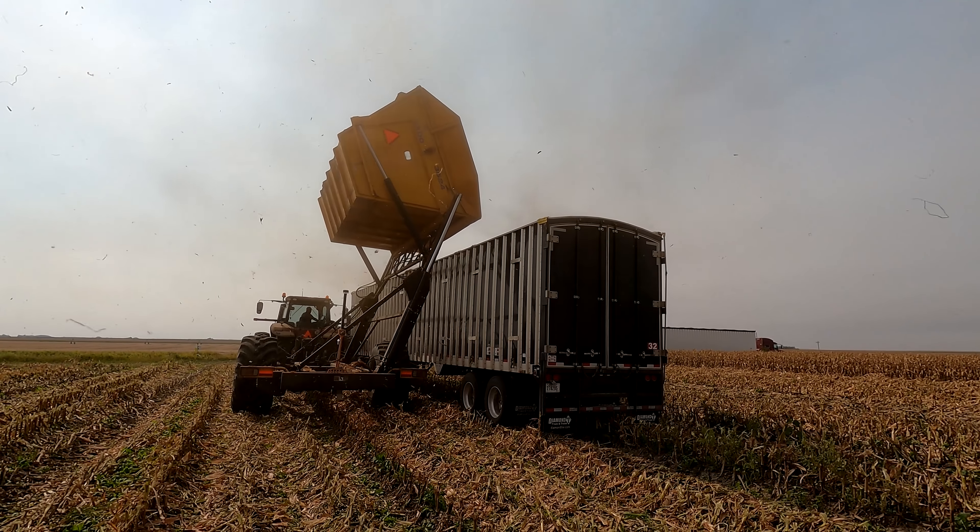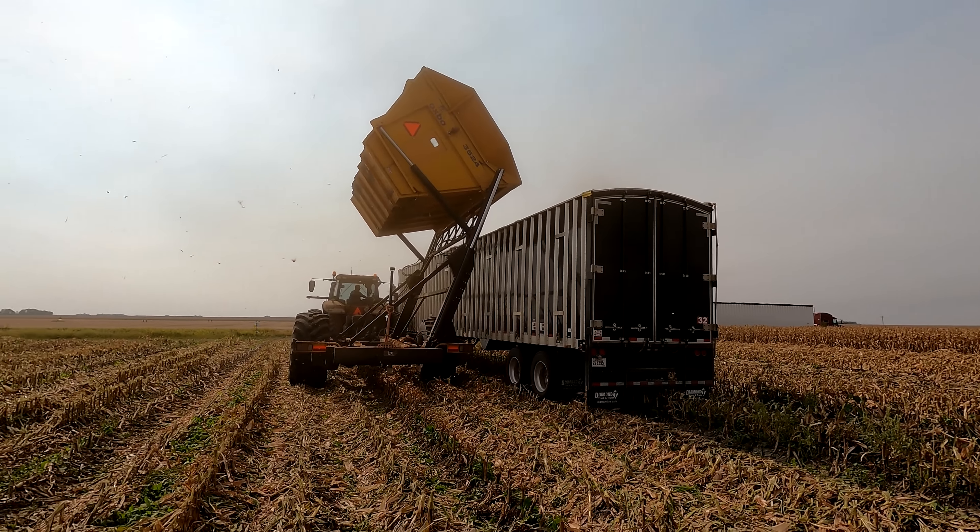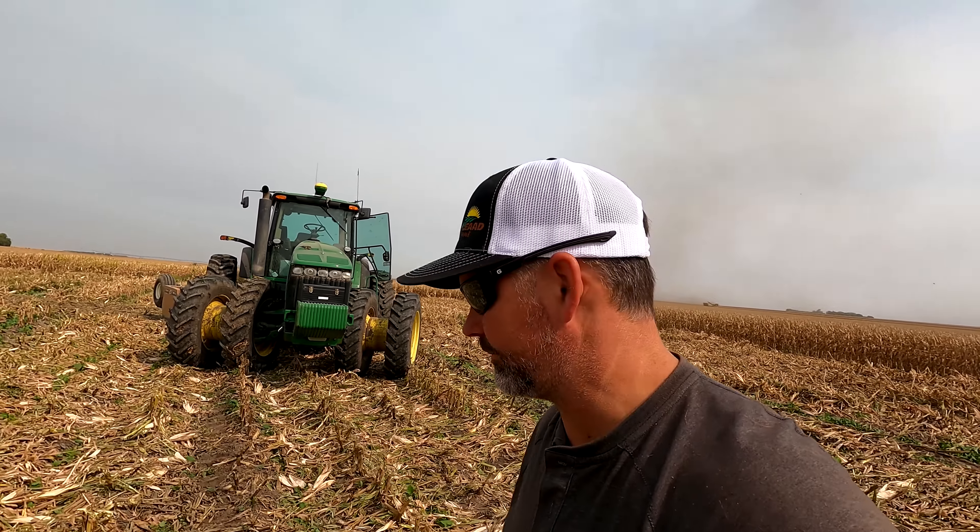That is a dump cart, and I believe it's about two dumps for a truckload.